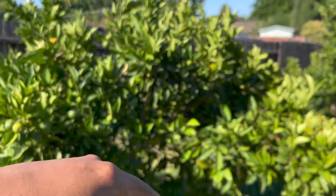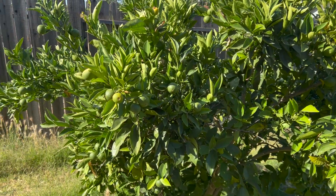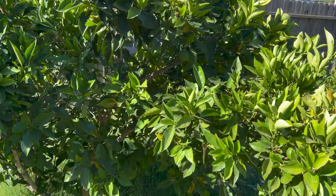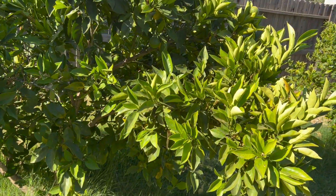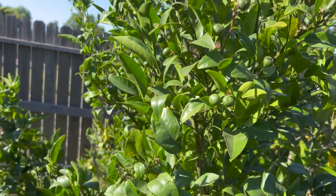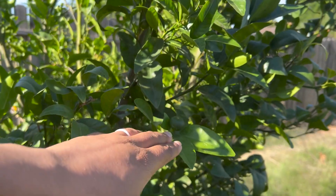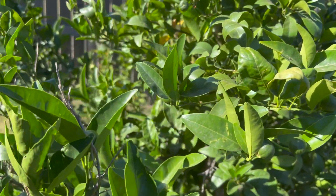Here are some of our citrus trees. They're just kicking along - there's not much to see with them right now, but the fruit is slowly getting bigger. We did notice the leaves are getting a little yellow, so it might be time to fertilize these again. The little clementines are starting to get a little bit bigger - you can see some are bigger than others, but they're starting to get a good size.